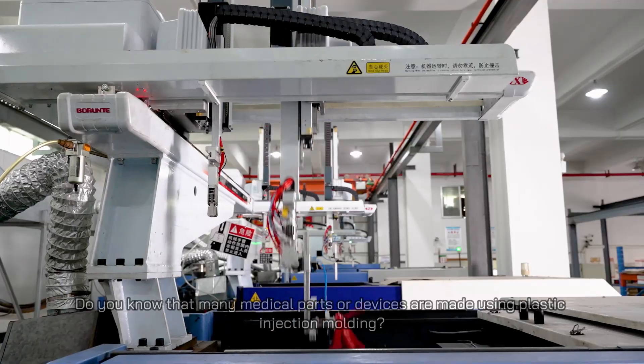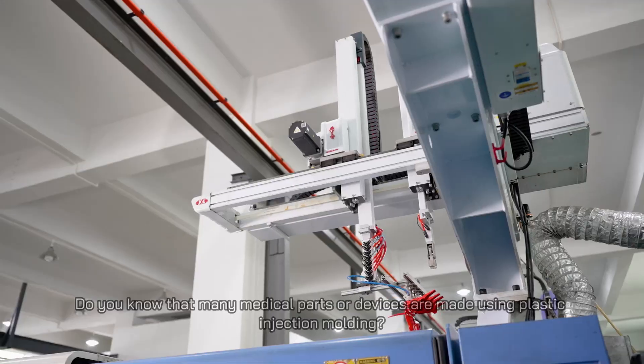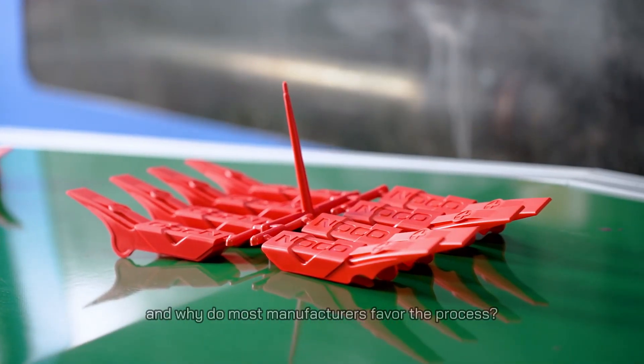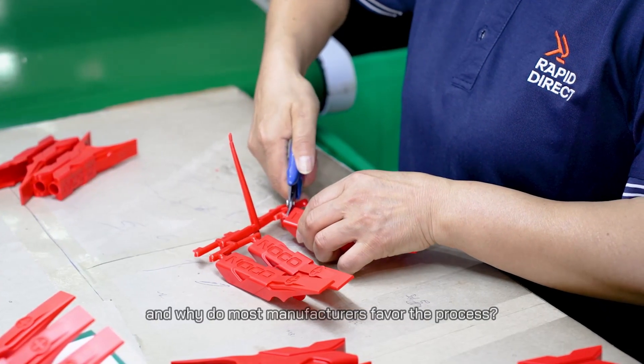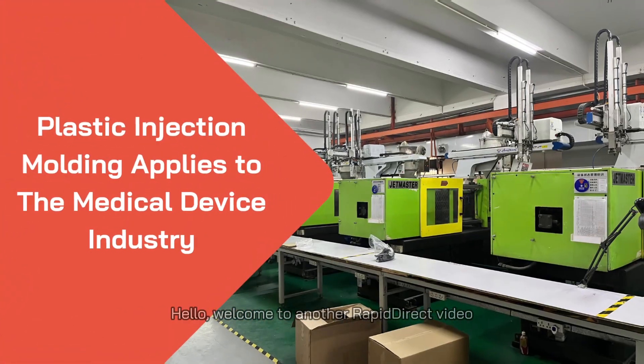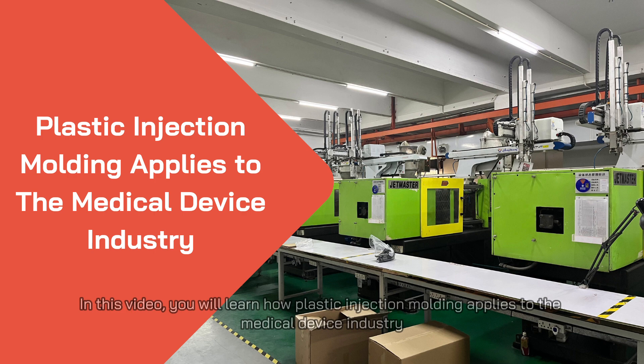Do you know that many medical parts or devices are made using plastic injection molding? But what is plastic injection molding, and why do most manufacturers favor the process? Hello, welcome to another Rapid Direct video. In this video, you will learn how plastic injection molding applies to the medical device industry.